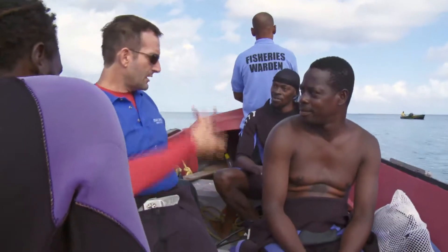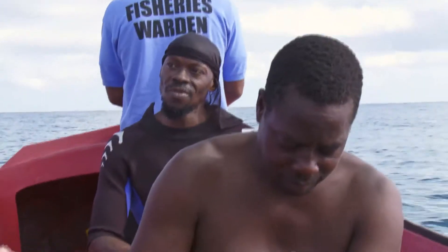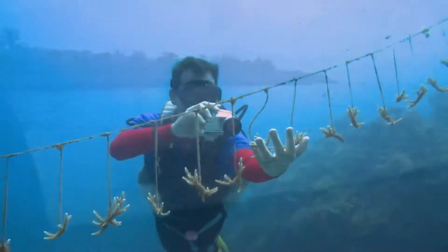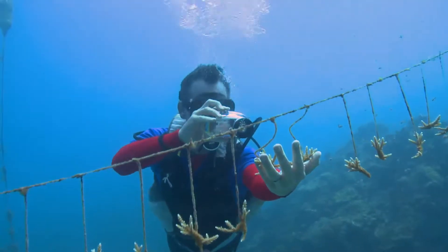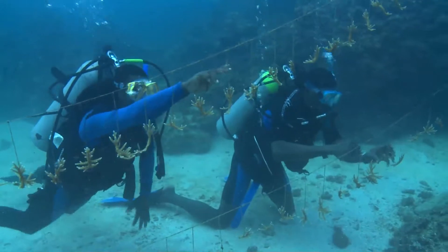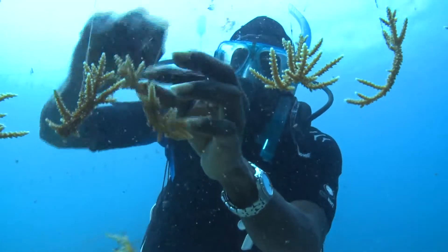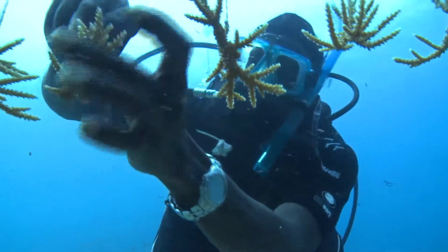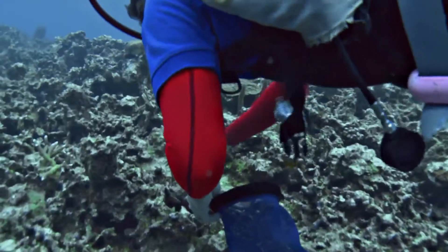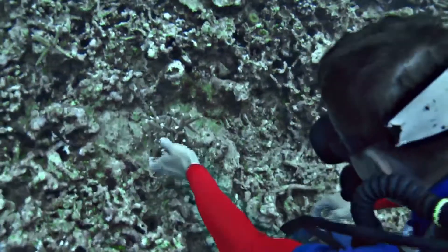Marine biologist Andrew Ross is using a new method to try to bring back Jamaica's coral. He and his team call themselves coral gardeners, growing it in special underwater nurseries. Once the corals are ready, they plant them on the reef piece by piece — 50 each trip, a drop in the ocean given the mammoth task.